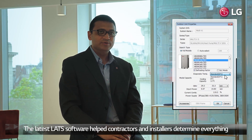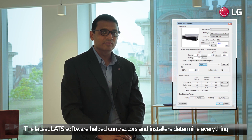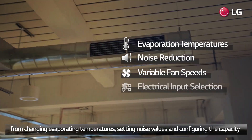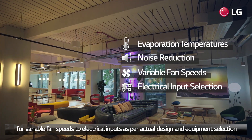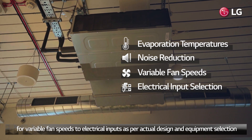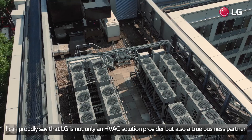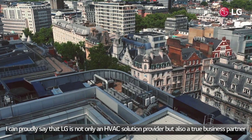The latest LG software helps contractors and installers determine everything from changing evaporating temperatures, set noise values, and capacity on variable speeds to electrical inputs, as per actual design and equipment selection. Overall, it was a fruitful experience. I can proudly say that LG is not only an HVAC solution provider but also a true business partner.